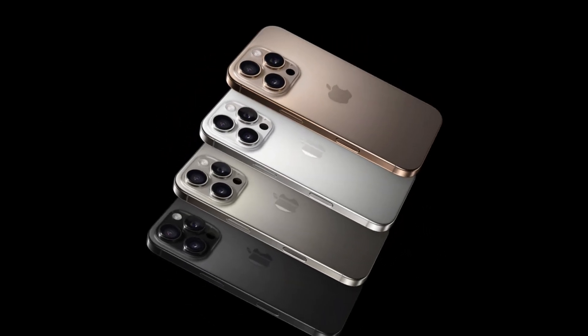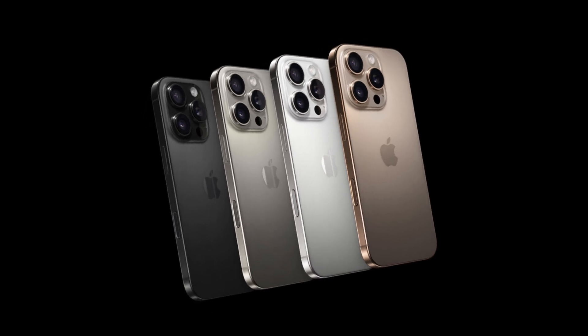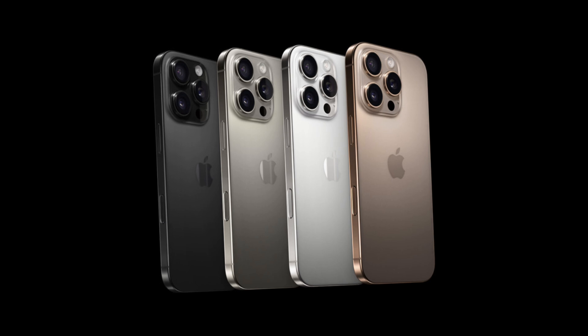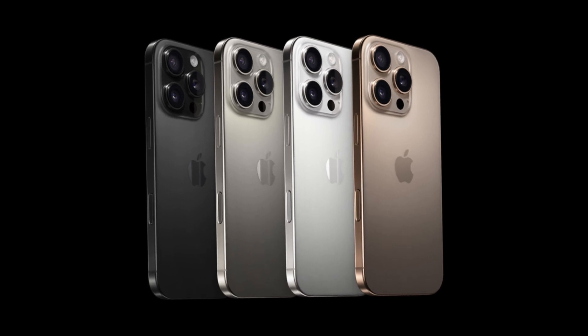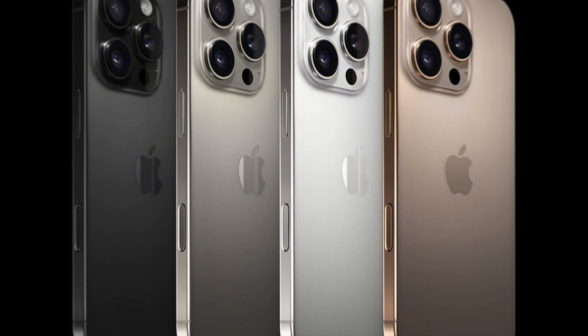The iPhone 16 Pro and iPhone 16 Pro Max can be ordered from the online Apple Store, Apple retail stores, carriers, and other authorized third-party retailers as of Friday, September 13th, with orders set to arrive to customers starting on Friday, September 20th.